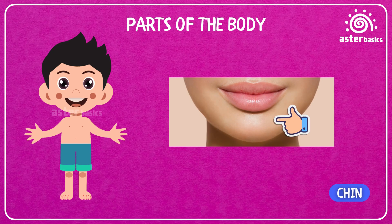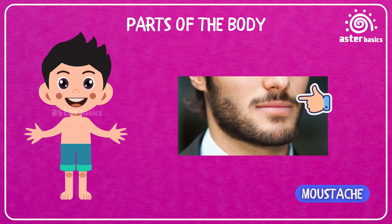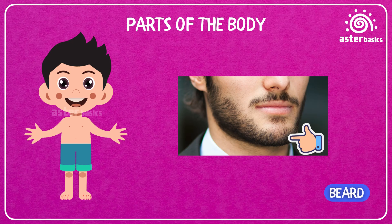Chin: the bottom part of your face that sticks out when you make a superhero pose. Jaw: the part that moves when you chew or talk. Mustache: hair that grows above your upper lip — some people style it in funny shapes. Beard: hair that grows on your chin, cheeks, and jaw — some grown-ups have long, fluffy beards.